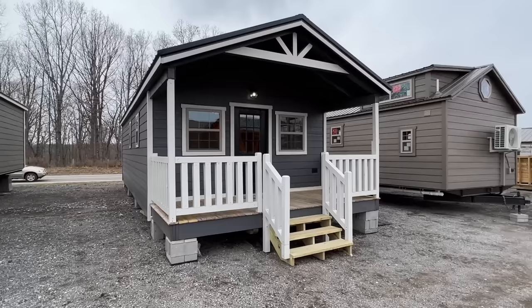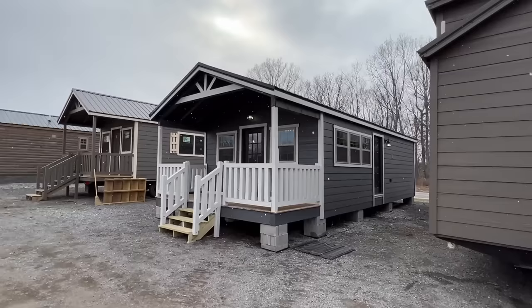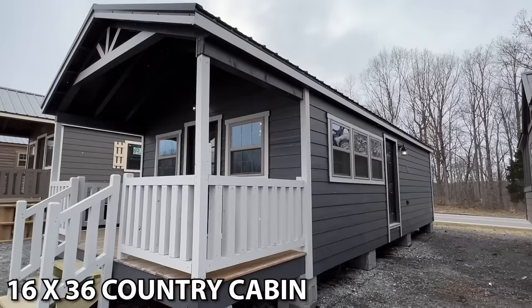Hello everyone, thank you for clicking on this video. This is another tour of a brand new home. I am at Hilltop Structures in Cumberland Furnace, Tennessee, a little west of Nashville.